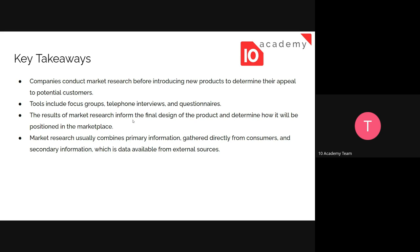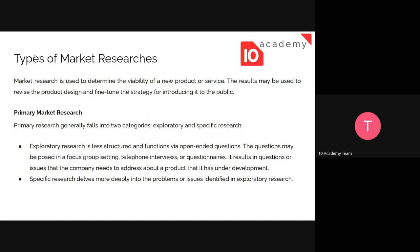The results of market research inform the final design of the product and determine how it will be positioned in the marketplace. It's not only about whether the product will appeal to customers, but also what type of product it will be — how it will be positioned and perceived in the market. Markets research usually combines primary information and data from external sources.